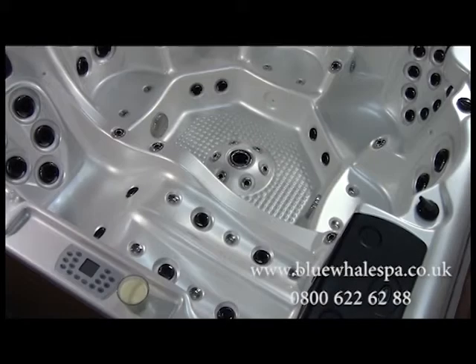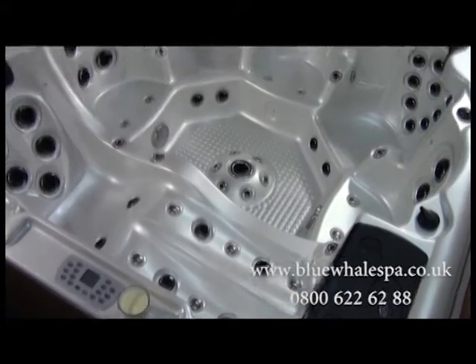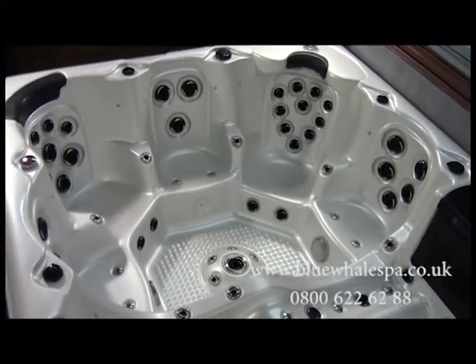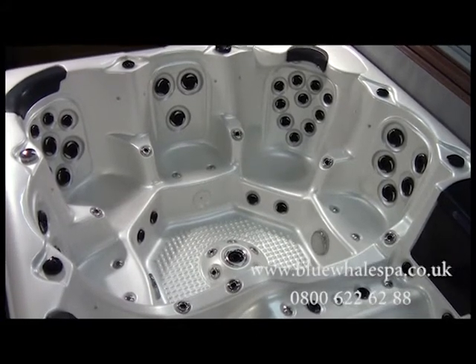Looking at the Laguna's dimensions, we can see that it's 2.2 metres by 2.1 metres — that's 87 inches by 83 inches. The depth is 0.94 metres, or 38 inches, which means it's deep enough for a taller person of over 6 foot to sit comfortably with the water level above their shoulders.